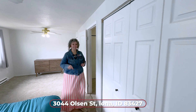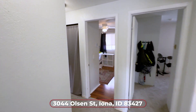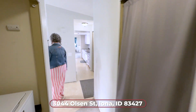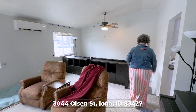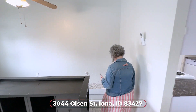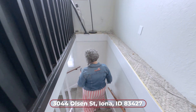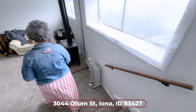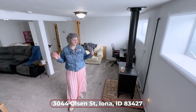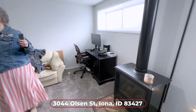Let's take a look downstairs. If you love that small town feel, you're going to love Iona — you get everything you want in a small town with the convenience of being able to get into Idaho Falls lickety-split. As we come down the stairs, the first thing you notice is these huge windows that make this basement so bright. You've got a gas fireplace and just a ton of space in this family room.